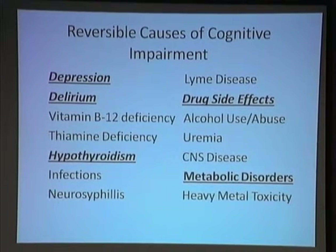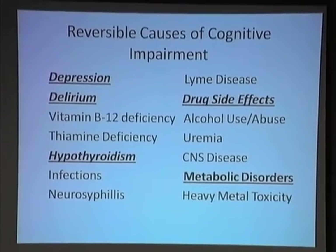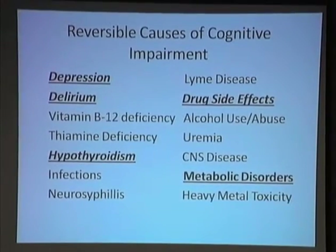Alcohol use and other drugs — certainly you have to ask about it. Don't be surprised if somebody says, 'Well, not really,' and then admits to two drinks every night. You're probably not often going to see neurosyphilis or heavy metal toxicity, but look for the common things. That's important.